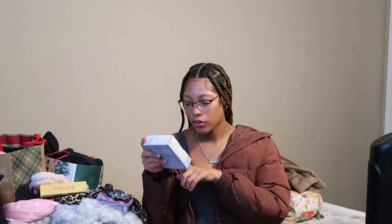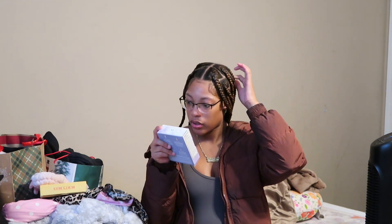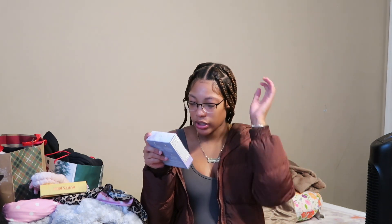Next I got this Fenty skin kit. I actually asked for this because I used one when I was out of town and I liked it — it had my face super moisturized. It comes with a total cleanser, fat water which is like a toner serum, Hydro Vizor which is a sunscreen moisturizer — that's what makes my face look all shiny — and then it comes with butter drops, a whipped oil body cream. It's the simple kind.